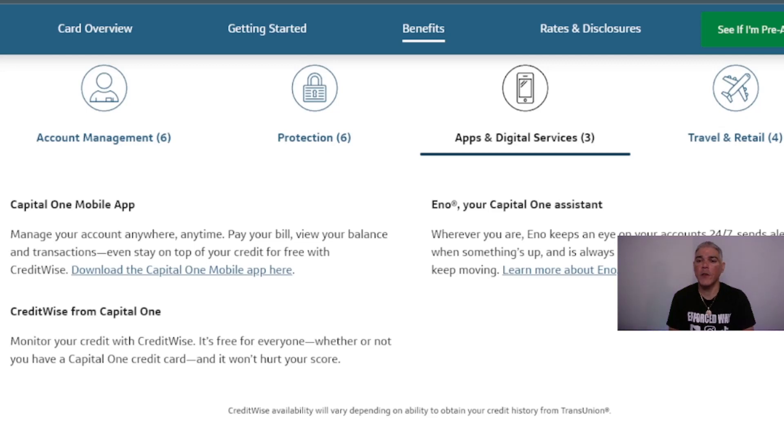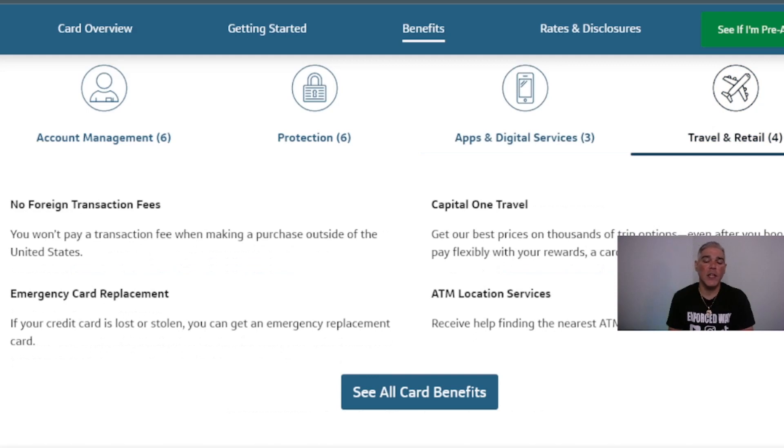Eno, your Capital One assistant, is available 24/7, sending alerts when something happens and ready to answer your questions. There's no foreign transaction fee when making purchases outside the United States. If your card is lost or stolen, you can get an emergency replacement card right away. Capital One Travel gives you great prices on travel options, and there's an ATM location service to help you find the nearest ATM when traveling inside the United States.